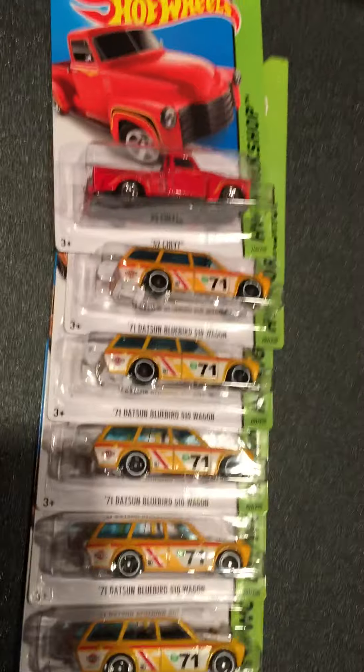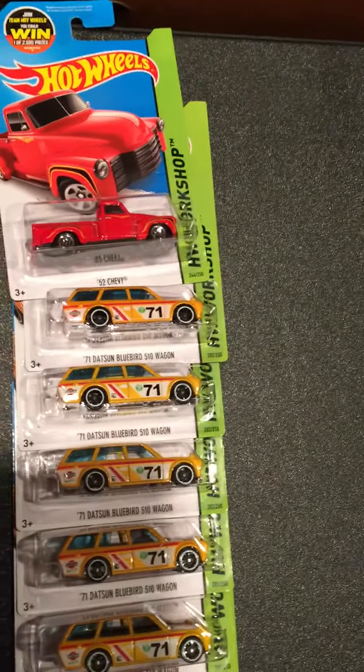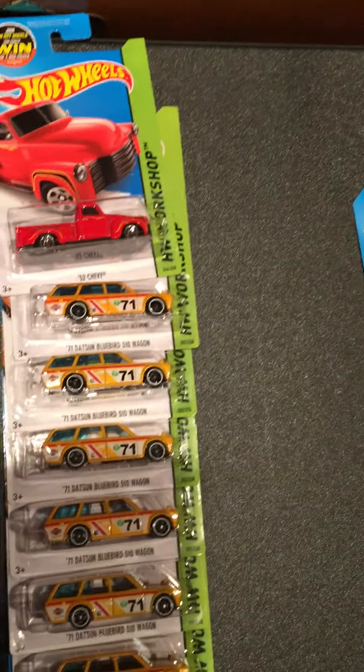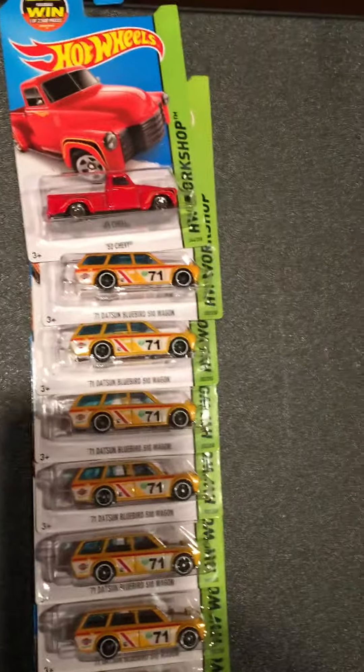Thanks for watching. I did get some more cars — 18 cases, zero treasure hunts, zero super treasure hunts. I did leave all nine of the Paradigm Shift in this dump bin.